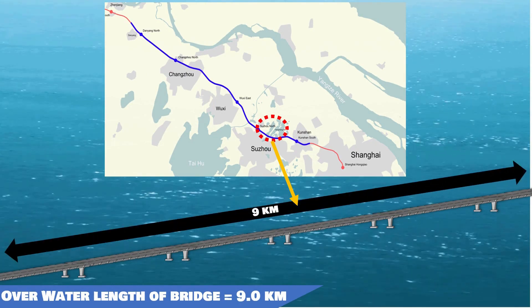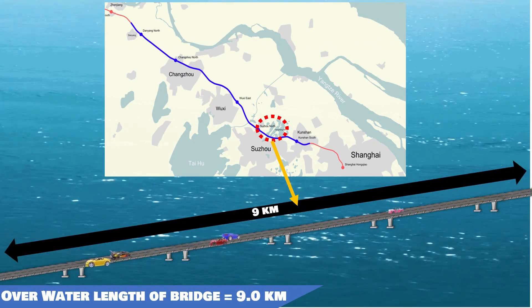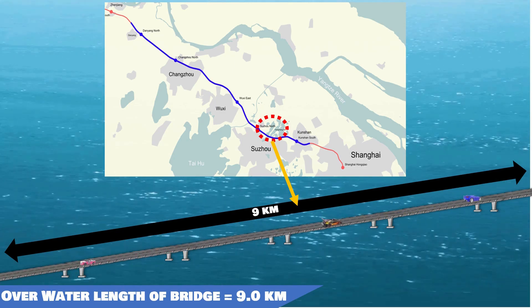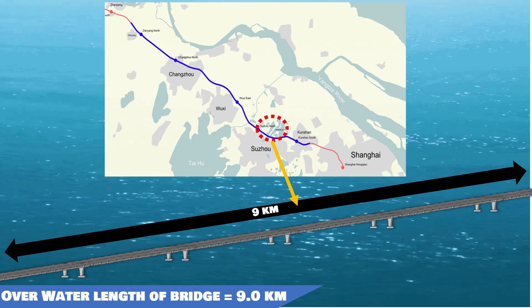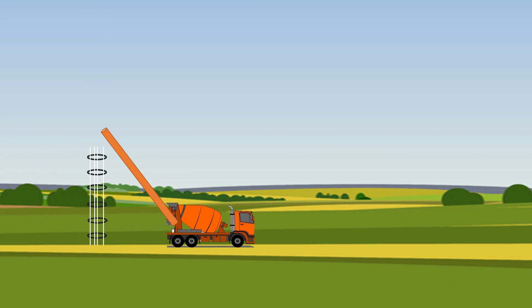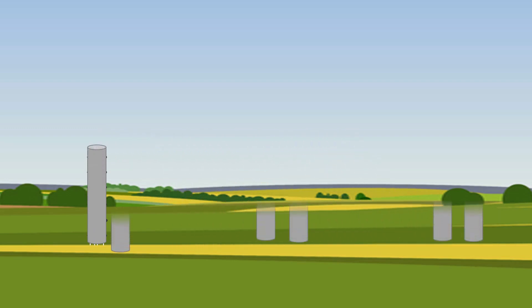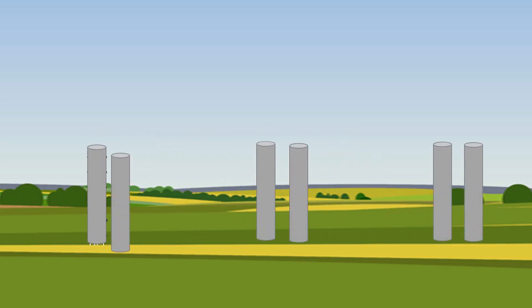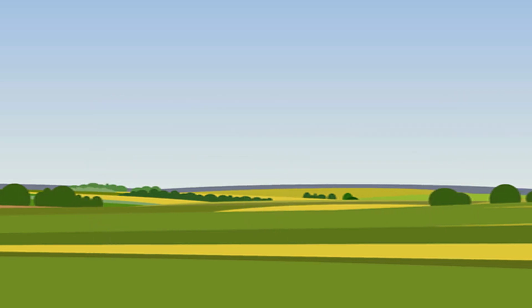Trains and traffic consistently move over the bridge, and crossing the water, drivers can have a fantastic view of Yanshan Lake. That covers the over-water bridge portion. The rest of the bridge was supported by concrete pilings — it took 9,500 concrete pilings to support the rest of the bridge.